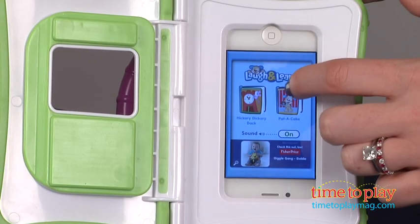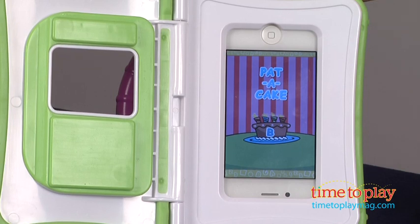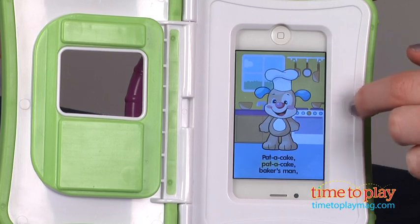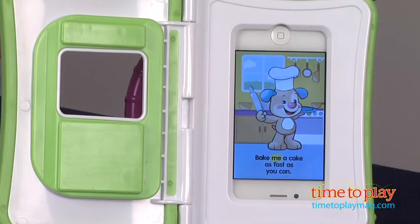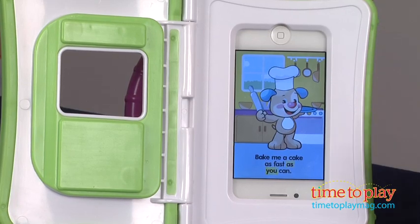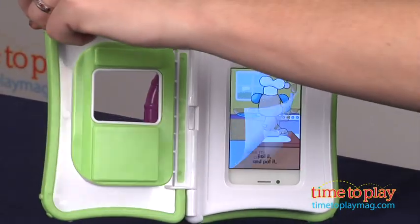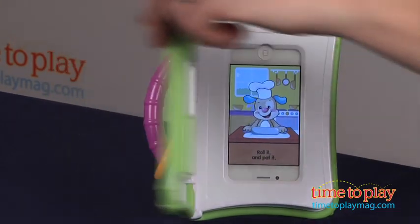It was made to interact with the Fisher-Price Story apps, which can be downloaded for free at the App Store. They include classic stories, nursery rhymes, and songs. When using the device, you can read along with your child by swiping the screen to turn the page or by opening and closing the cover. The case is easy for toddlers to hold and also has a teething handle so they can put that in their mouths.